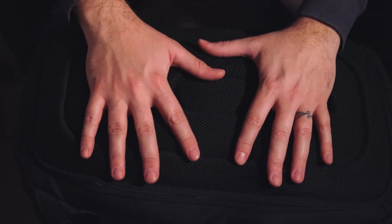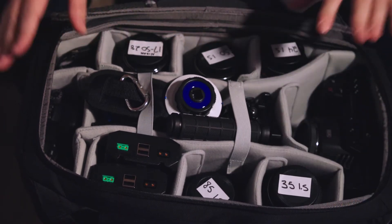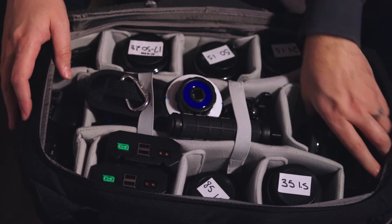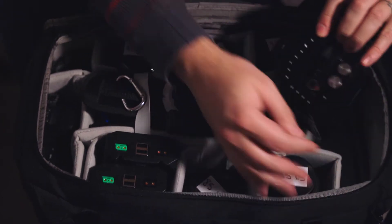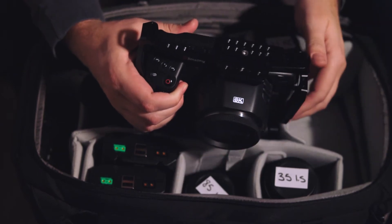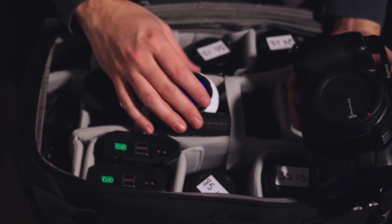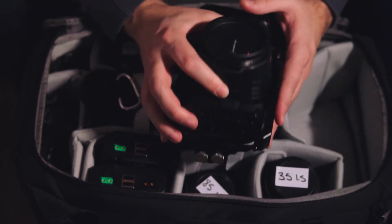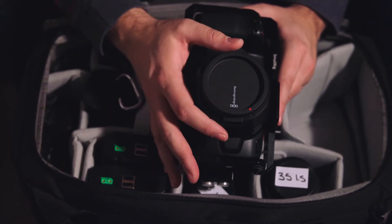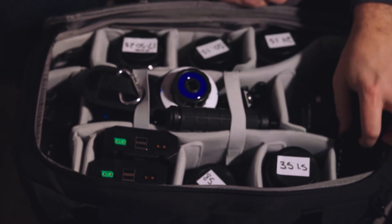Unzipping the camera cavity reveals a ton of gear. I had the Blackmagic 6K on a SmallRig cage — that's my work camera, a definite upgrade from the Nikon D7000 I was using. I kept this with me at all times so if my checked bags were lost I could still get the job done. It fits up top and can also be accessed from the top of the bag.